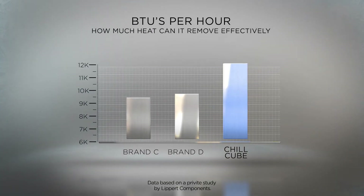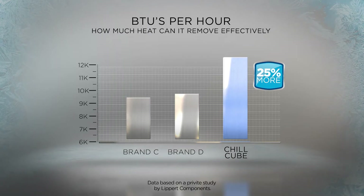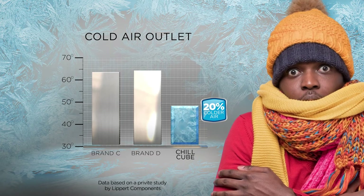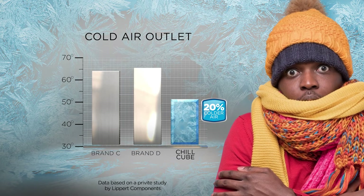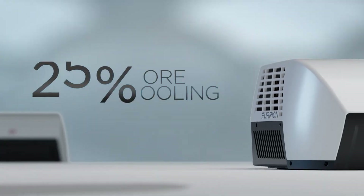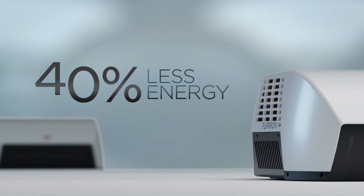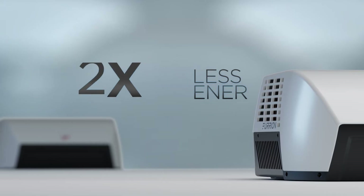Chill Cube boasts an impressive 3,000 more BTUs over the leading competition — a remarkable true 25% increase. This also means a chilling 20% colder air than the competition. This enhanced capacity translates to superior cooling performance while consuming a remarkable 40% less energy.